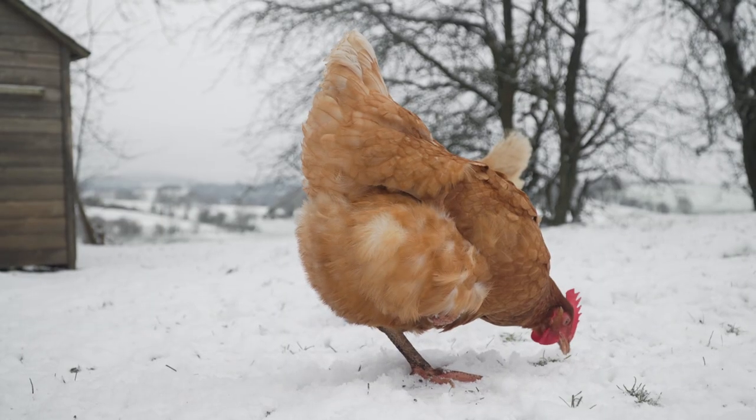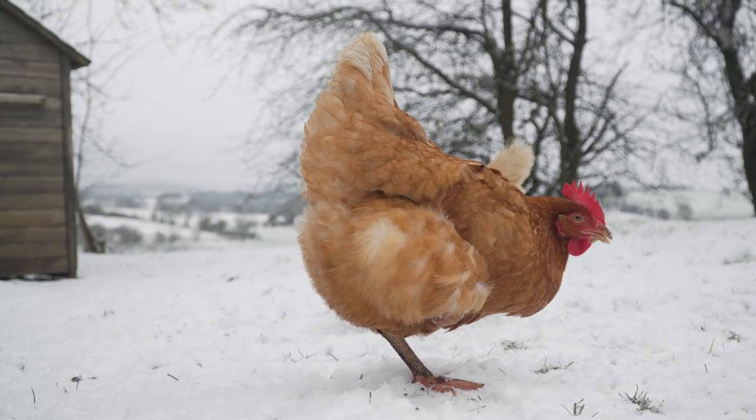Just because I don't list your favorite breed here doesn't mean that it can't work in the cold Canadian prairies. It's just that we either had it and didn't have much luck with it with our particular setup, or we just haven't tried it yet.